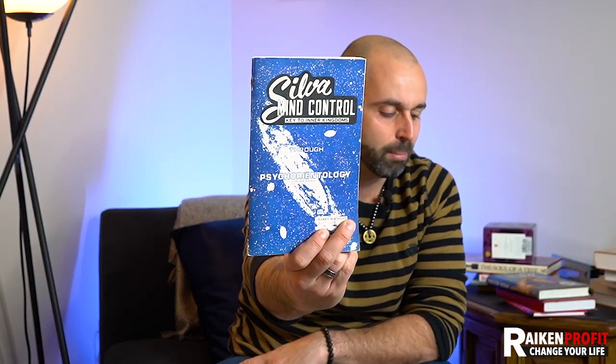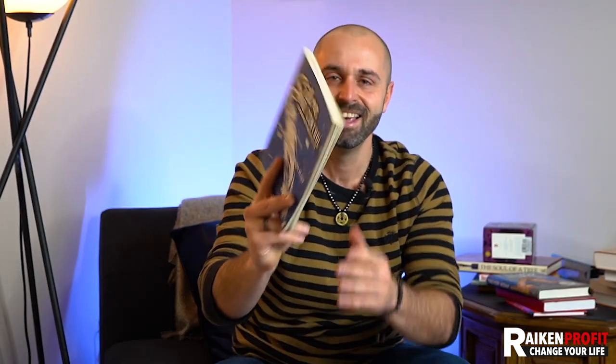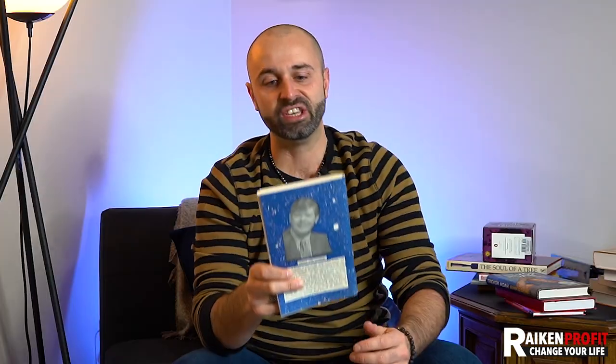Here's probably one of the craziest books I found — it's on mind control. Silva Mind Control: Key to Inner Kingdoms Through Psycho-Orientology, The New Science. You might be thinking who in the world is going to want this book — but somebody does. It's different, it's odd, it's vintage, it's weird, it's obscure, it's a little crazy. Those are the things you're going to be looking for, and those are the things that are going to be worth money.